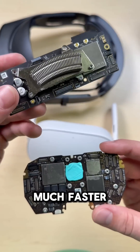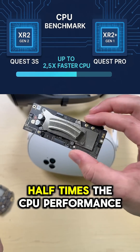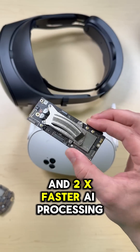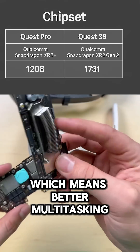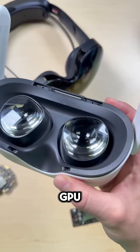It's not just newer, it's much faster. The 3S has 2.5 times the CPU performance and 2x faster AI processing, which means better multitasking, smoother app switching, and faster load times. The 3S uses the Adreno 740 GPU,